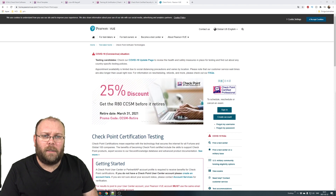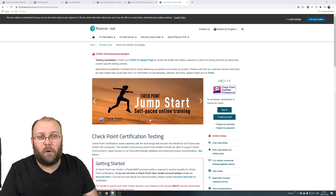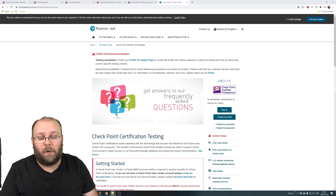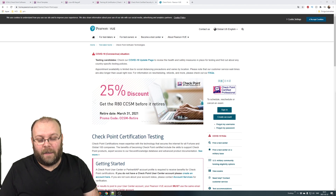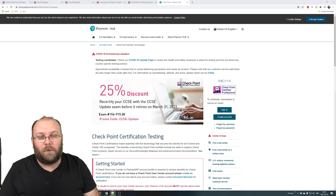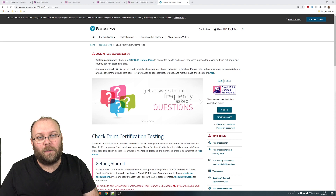What type of certificate is the CCSA? It's a theoretical exam — there's no simulation, no lab. There will be multiple choice questions to check if you know the concepts and how to configure things. For example, they might ask what command is used to configure something, or what best describes the Checkpoint 3-tier architecture, to verify you understand the concepts.